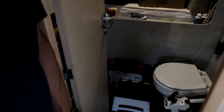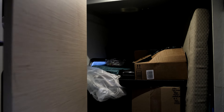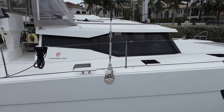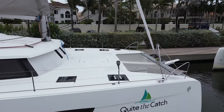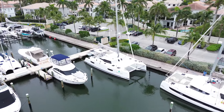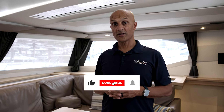Forward in the starboard hull there is a crew berth which is completely self-contained with its own separate head. Thank you for taking this tour of Quite the Catch, a 2018 Fountaine Pajot Seona 47 owner's version. For more information please reach out to Terry Singh at catamaranguru.com. If you enjoyed this video, please like and subscribe.